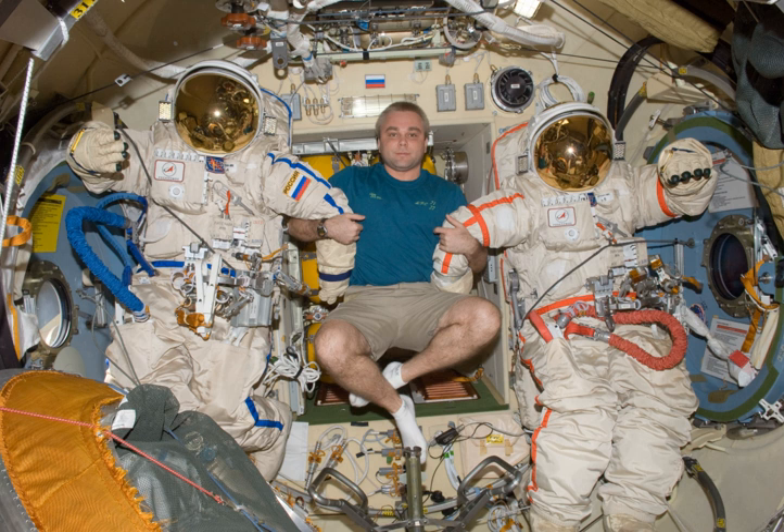The Orlan-MK was manufactured by NPP Zvezda and used on the ISS from 2009 to 2017. Its function was extravehicular activity, with an operating pressure of 400 hectopascals (5.8 psi), a suit weight of 120 kg, and a primary life support duration of 7 hours.